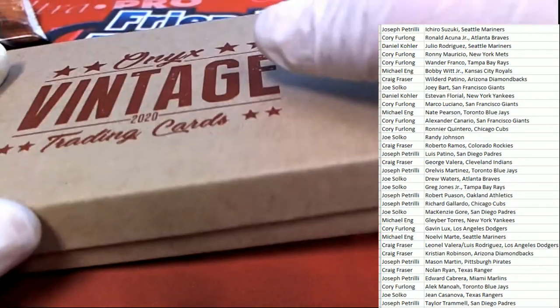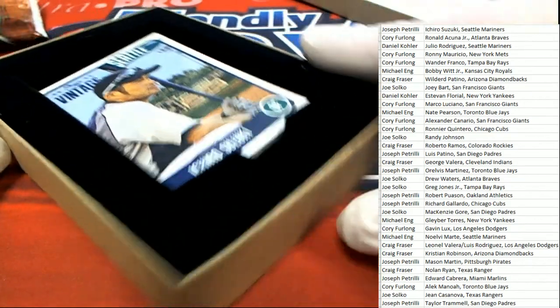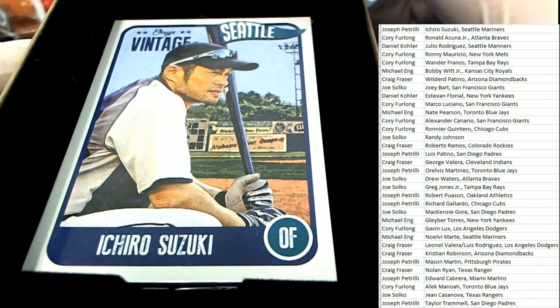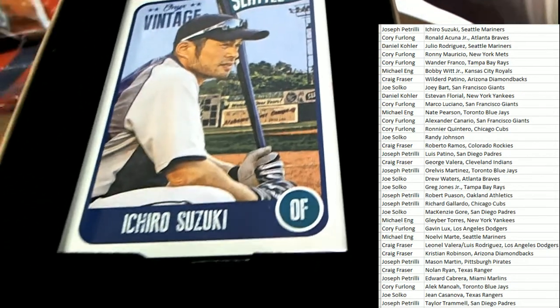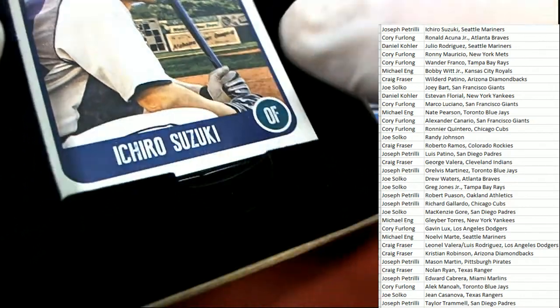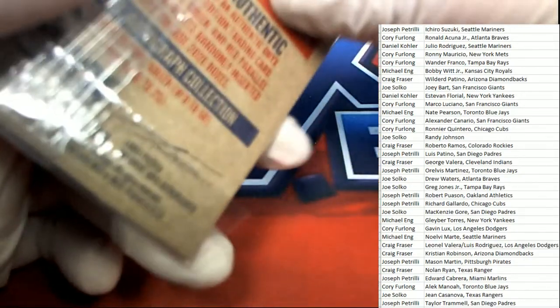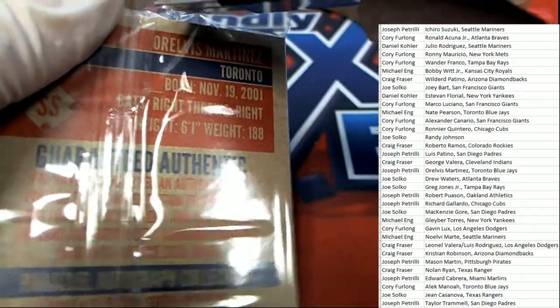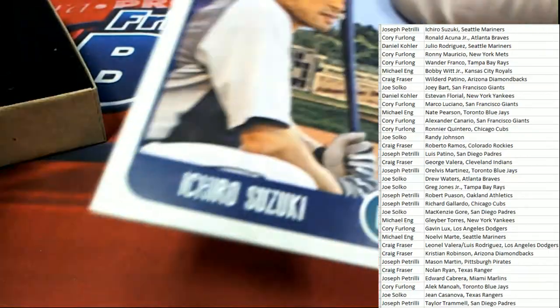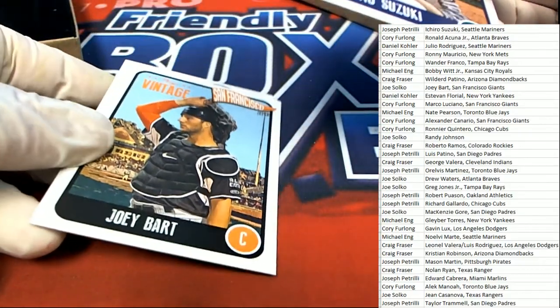Let's rip some Onyx Vintage. Oh my! That is really nice looking. We've had some Seattle hits today — we've seen Ichiro already today, we've had a couple of Ichiros. We had one in Tribute just a minute ago, we had an Ichiro in Kikuchi Mariners, and now an Onyx. You can see what we have here — very nice. And a Joey Bart.